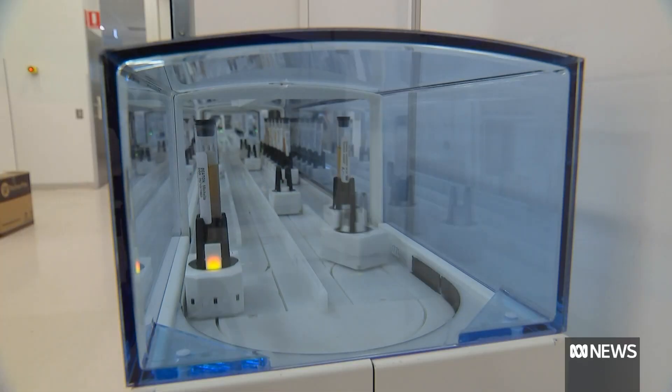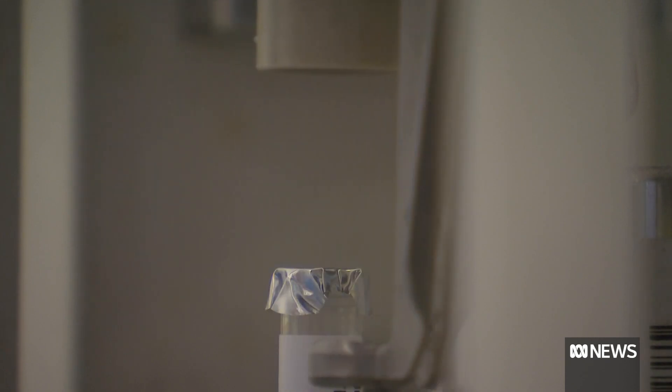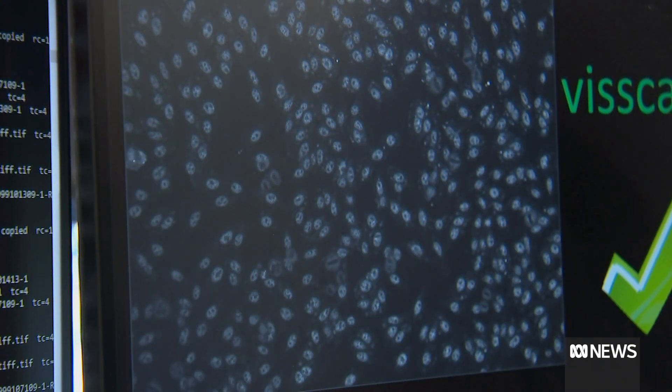The system actually knows what it's looking for — it knows what diagnostic cells look like. Robots already help out with menial pathology tasks like sorting and transporting samples, but now AI can help diagnose diseases and identify infections.